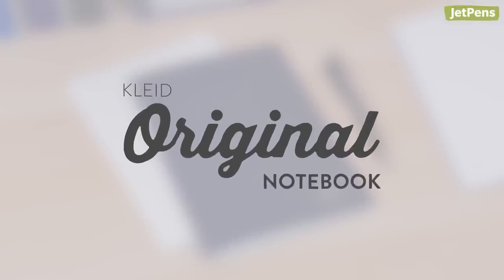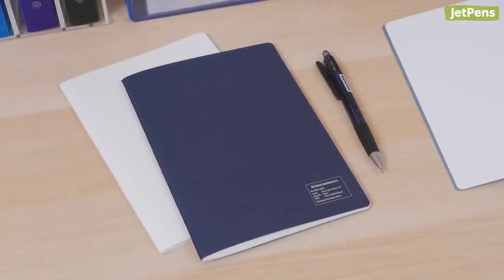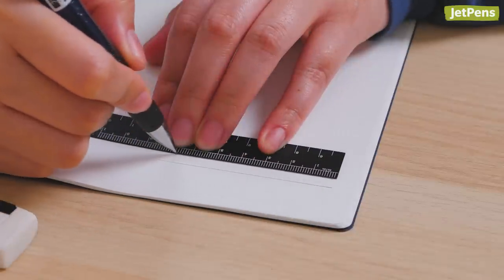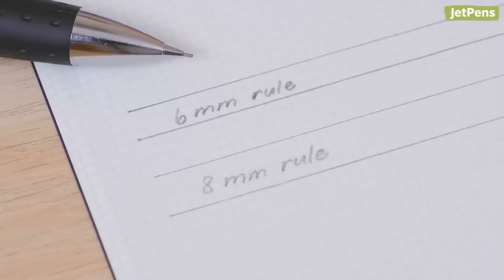Clyde Original Notebook. The Clyde Original Notebook is understated and perfect for minimalists. Its tiny 2mm grid is excellent for sketching, and writers can use extra lines to create their perfect line width — try 3 squares for 6mm rule, or 4 squares for 8mm rule.